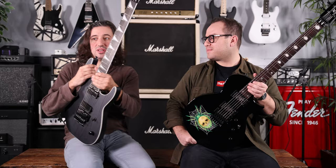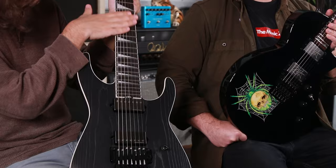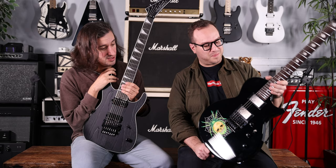Next up we have another signature model — the Jackson SL7 for Jeff Loomis: a seven-string soloist with a cool sandblasted top, binding all around it, shark fin inlays in the fretboard, and luminlay side dots as well.